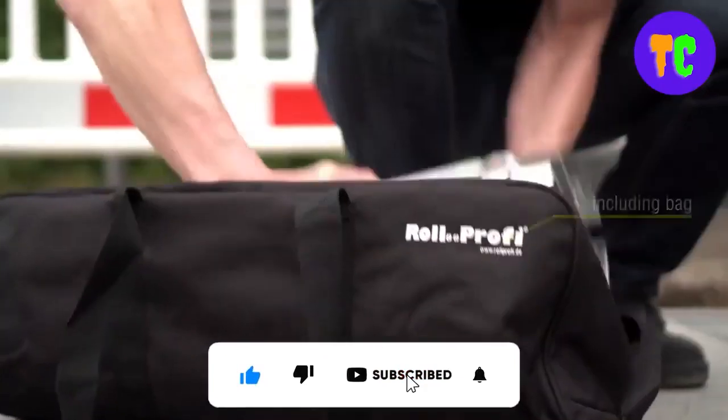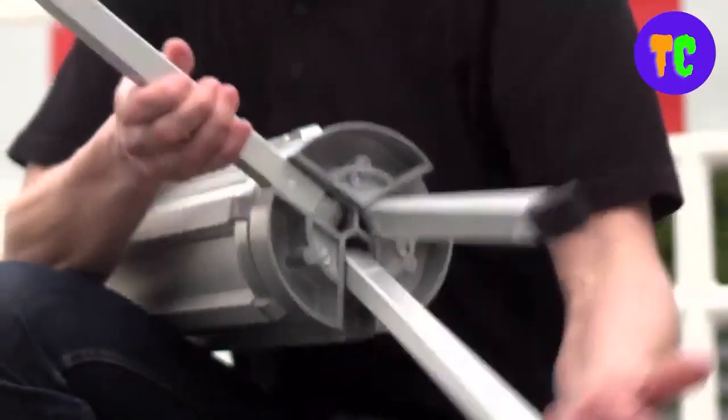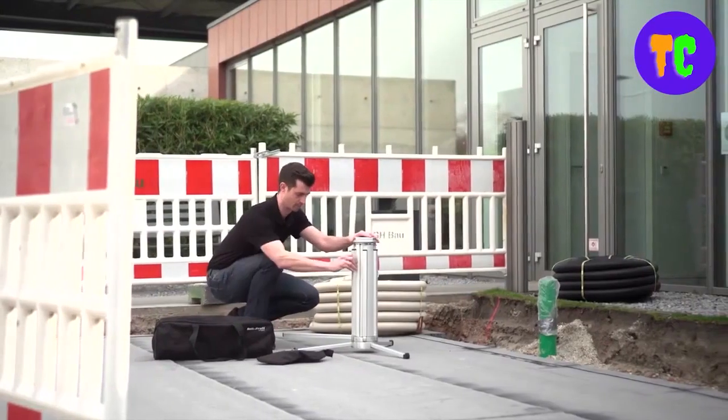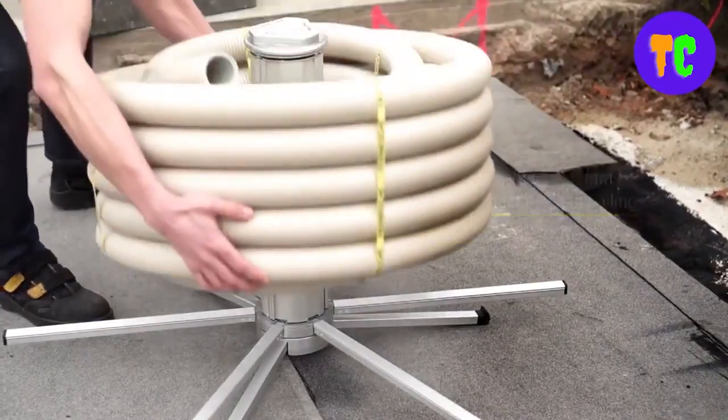Unwinding professionally is what this tool provides, making it possible to handle even the most critical materials without any problems. This tool needs minimum storage space and is always ready for use. It has a weight of 7.5 kilograms.